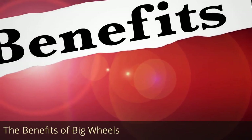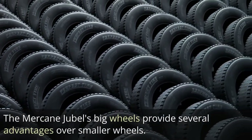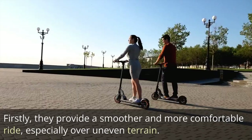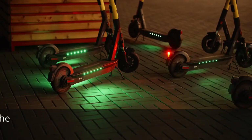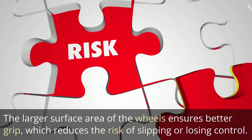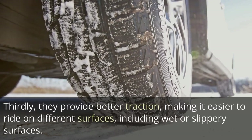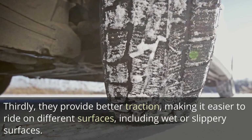The Benefits of Big Wheels: The Mercane Jubal's big wheels provide several advantages over smaller wheels. Firstly, they provide a smoother and more comfortable ride, especially over uneven terrain. The 12-inch air tires offer better shock absorption and reduce vibrations, making the ride much more pleasant. Secondly, they provide better stability, making the scooter safer to ride. The larger surface area ensures better grip, reducing the risk of slipping or losing control. Thirdly, they provide better traction, making it easier to ride on different surfaces, including wet or slippery ones.